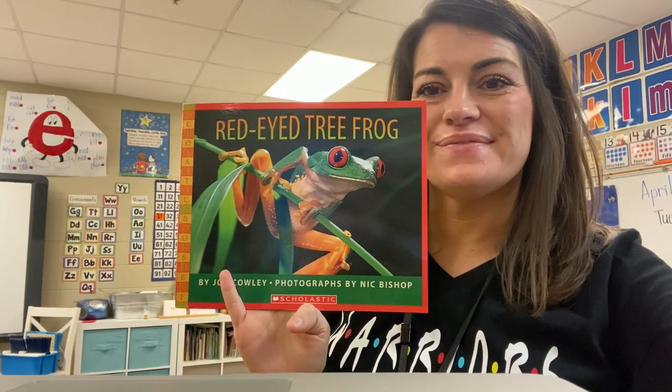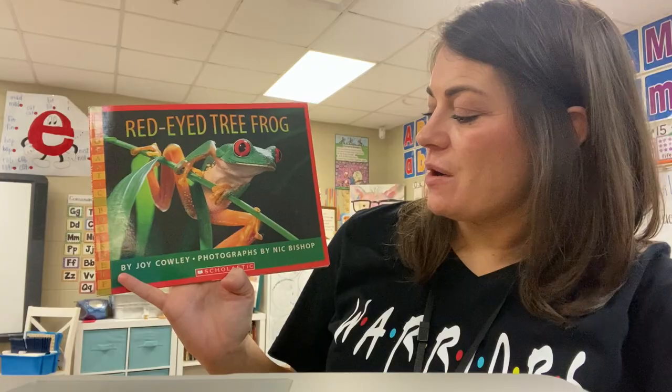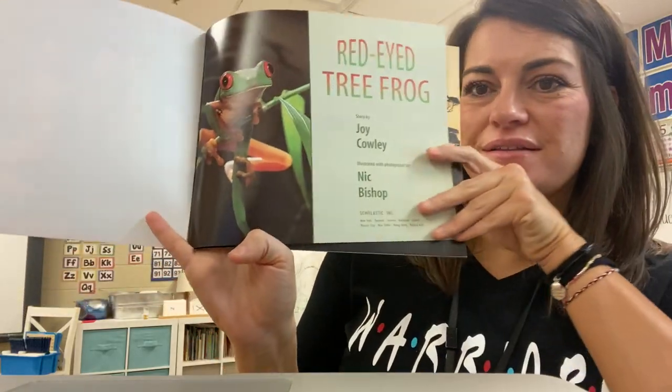Hey boys and girls, this week's story on the Kindergarten Lesson Plans is Red-Eyed Tree Frog. It is by Joy Cowley and the photographs are by Nick Bishop. Red-Eyed Tree Frog. Isn't he cute?